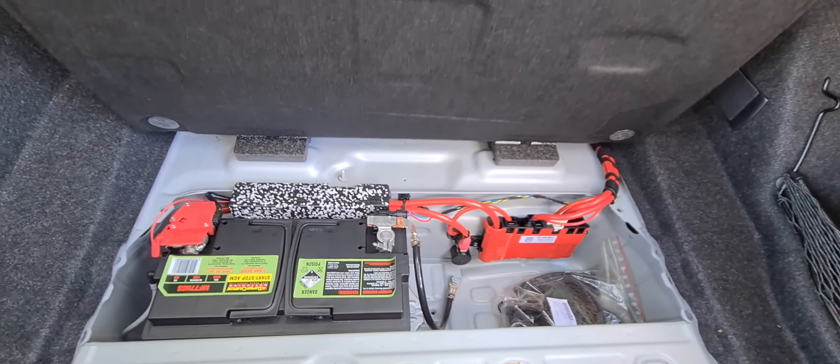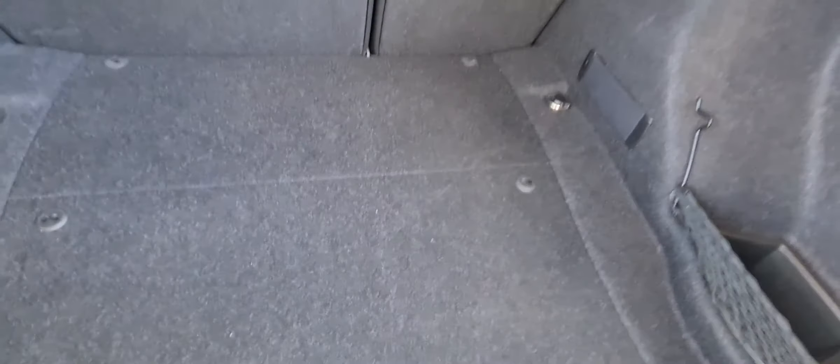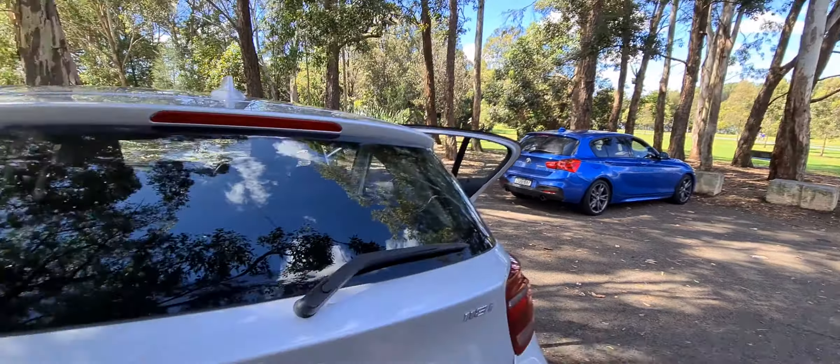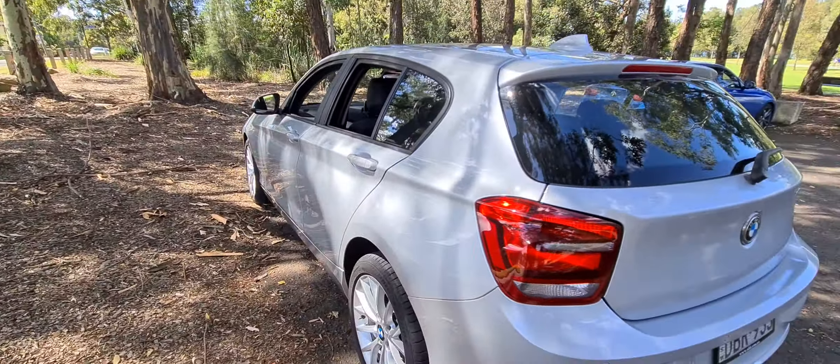You can see how easy it is to fold that seat forward. Instead of having a spare tyre, you get the battery in the back, and they've got a run-flat tyre system. There's another little BMW over there as well.